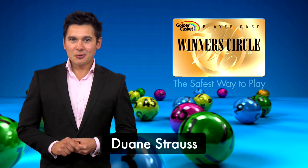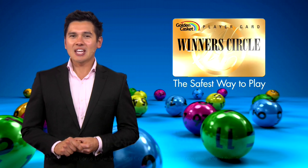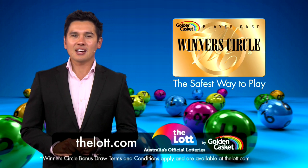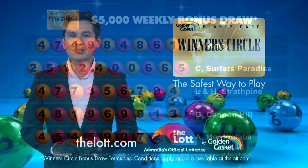Hello, Dwayne Struss here and welcome to another Winner's Circle bonus draw. When you use your Winner's Circle card to buy your lottery entry either in store or online with a link card, you'll receive one entry into the weekly bonus draw for every dollar you spend.